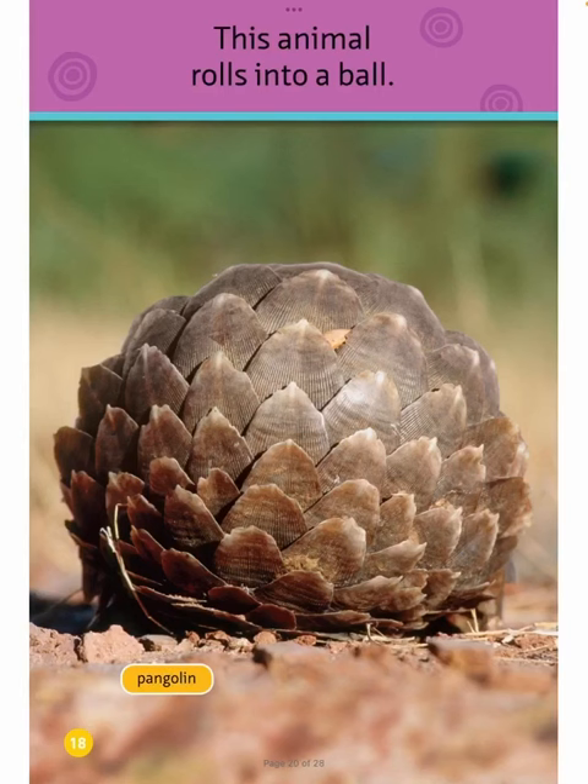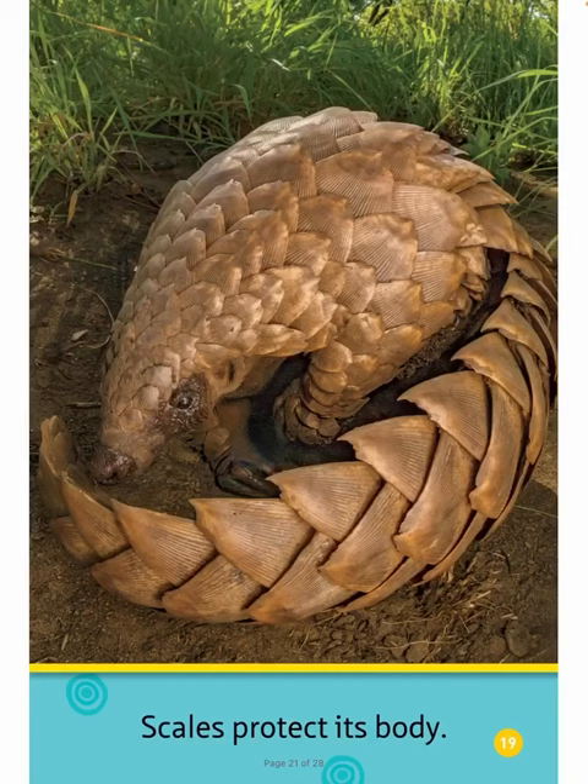Pangolin. This animal rolls into a ball. Scales protect its body.